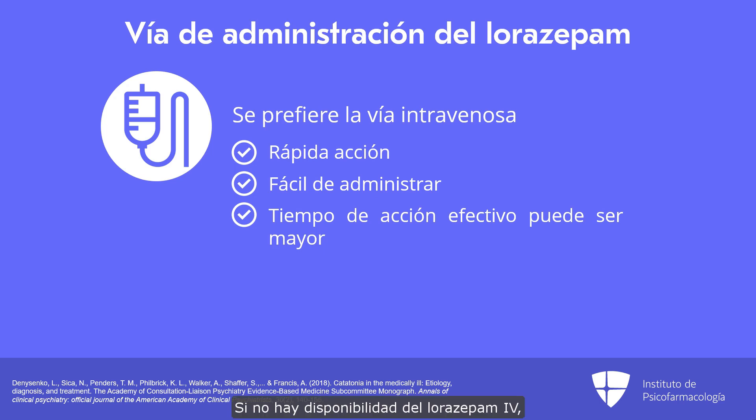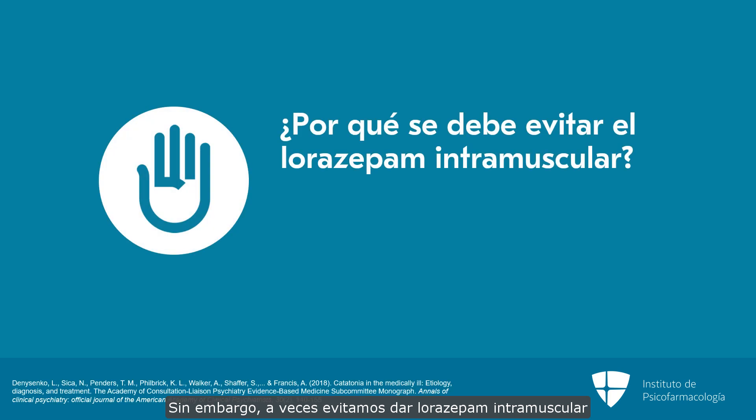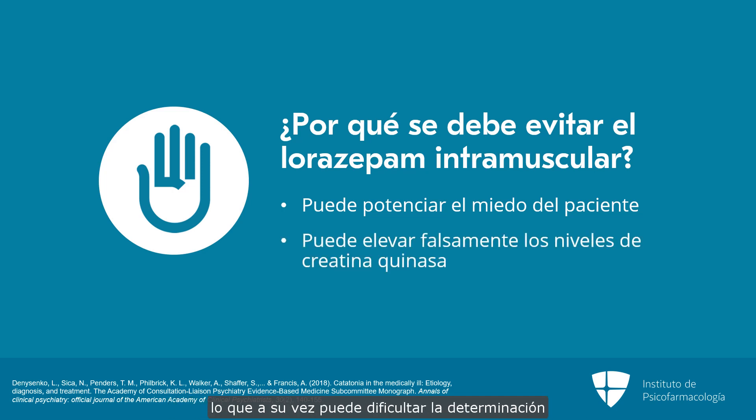If the intravenous form is unavailable, intramuscular lorazepam is better than sublingual lorazepam, which is better than oral lorazepam. However, we sometimes avoid giving intramuscular lorazepam in patients with catatonia for a couple of reasons. The first is that patients with catatonia are in a state of intense fear and repeated intramuscular injections can enhance that fear state. A second reason is that repeated intramuscular injections can falsely elevate the creatinine kinase, which may make it difficult to determine whether there is a malignant component to the catatonia.